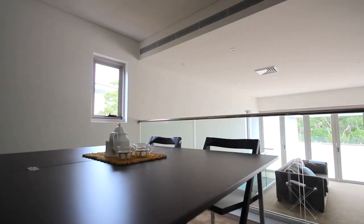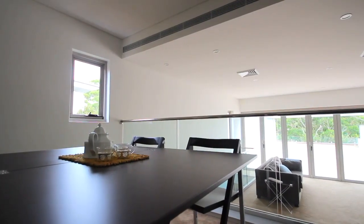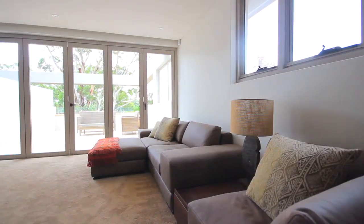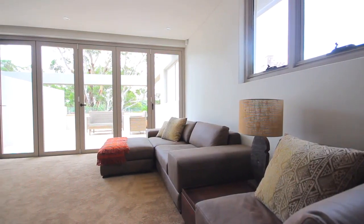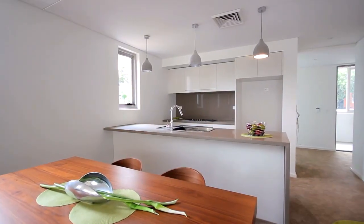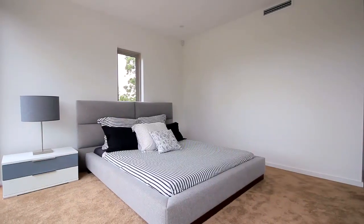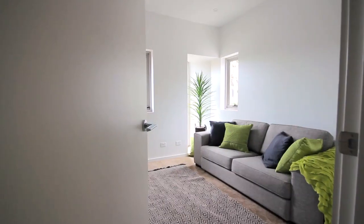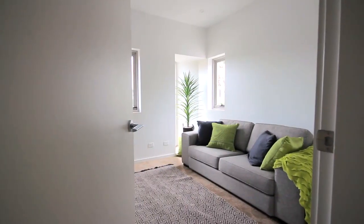Some residences offer internal lift access, others boast courtyards and gardens, but all deliver open sun-drenched living areas with seamless flow to alfresco entertaining spaces. Architecturally designed and built to exacting standards, the contemporary yet neutral interiors are timelessly sophisticated and offer low maintenance luxury living at its finest.